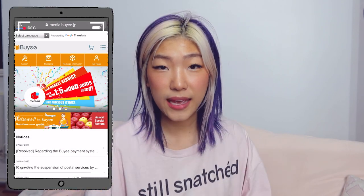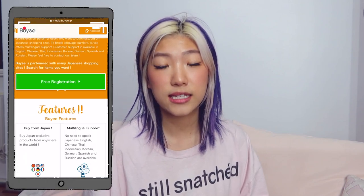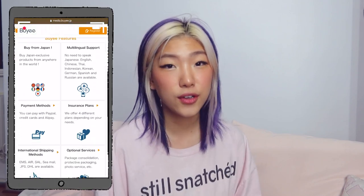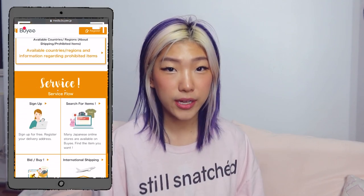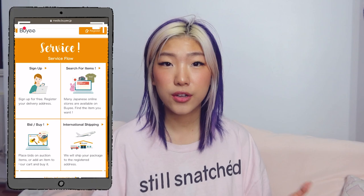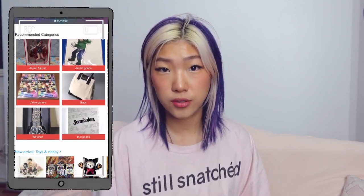Hi, it's Nami, and today we have a huge K-pop BTS merch and Japanese online thrift haul with byee.jp. Byee is a proxy website for Japanese shopping sites where you can get different types of things like clothing, merch, or K-pop merch. Mercari is one of the greatest places you can get K-pop merch if you don't mind them being pre-owned.